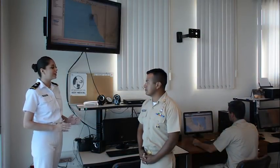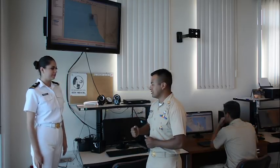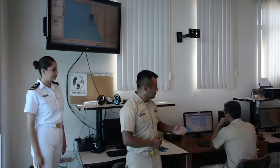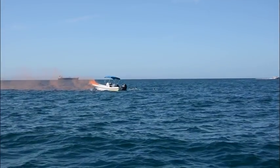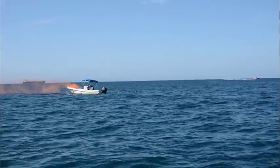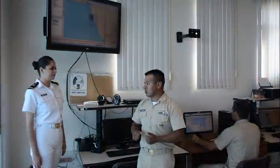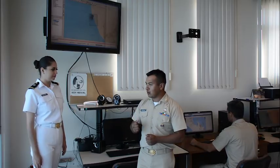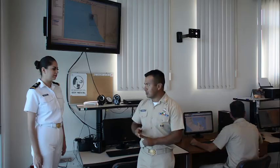¿Con qué equipos tecnológicos cuentan para realizar un rescate? Contamos con un sistema automático de identificación de embarcaciones, el sistema AIS, con el cual podemos determinar el tipo de embarcación que se encuentra en el área. Este sistema nos permite en tiempo real conocer la posición geográfica, la velocidad y la dirección de cada embarcación.